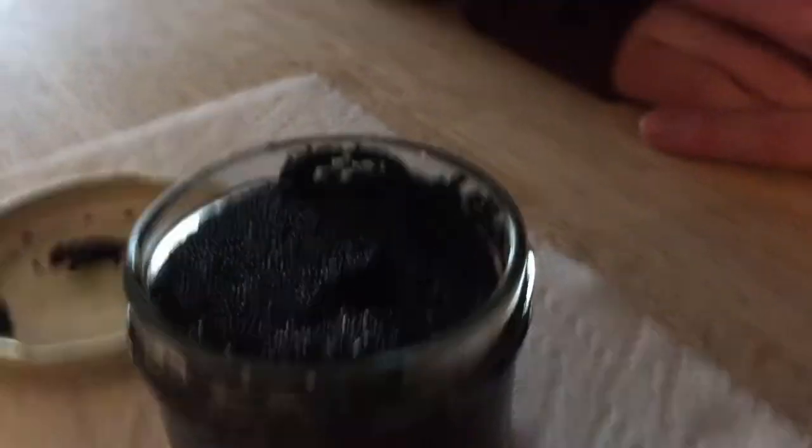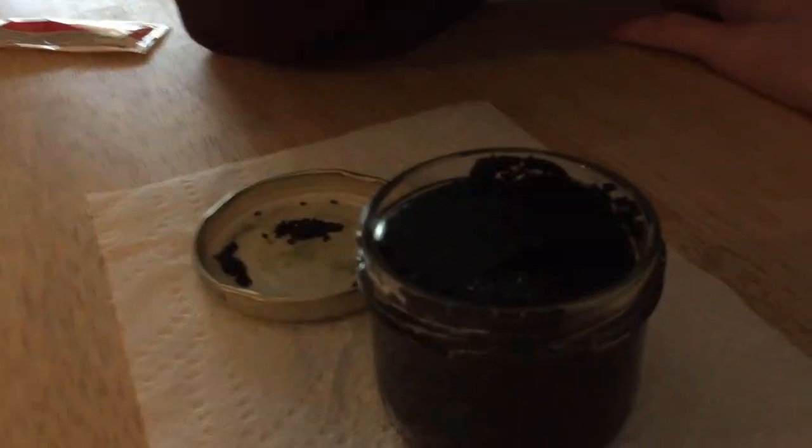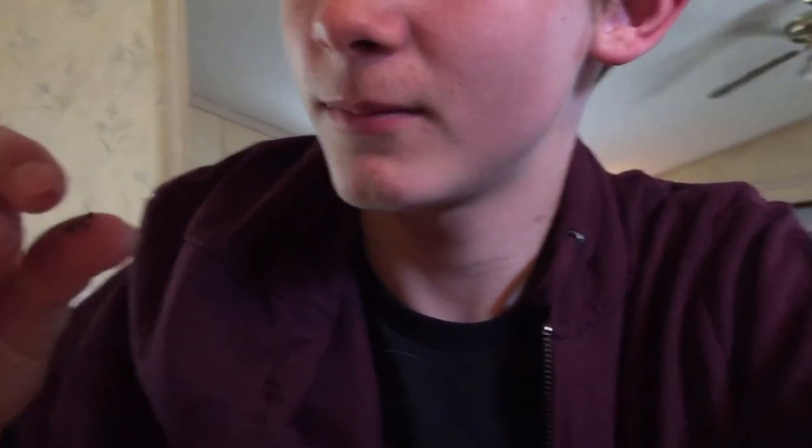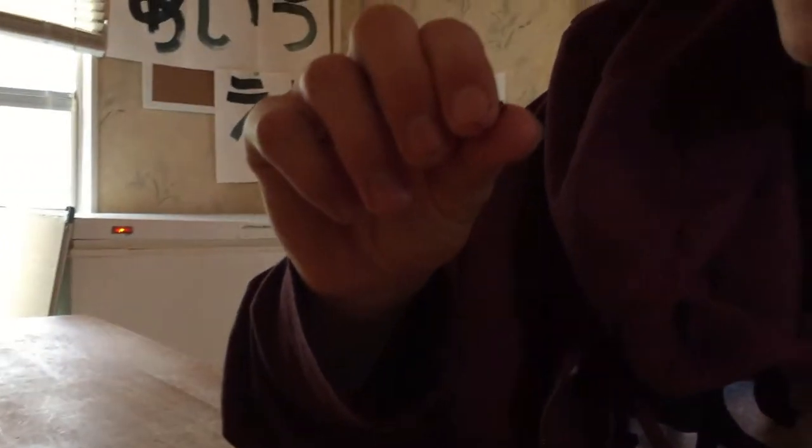Oh my gosh, bro. That doesn't look like fish eggs. I was expecting, you know what frog eggs look like? I was expecting that. That's horrible. You can see they're dotted and stuff. They're small, crushable, black. Let's see how they smell.